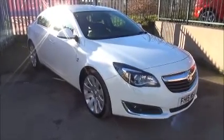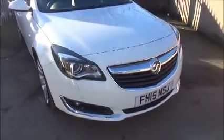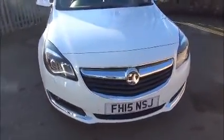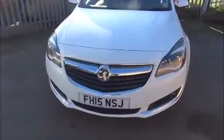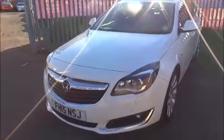When looking at the front of the vehicle it comes with LED daytime running lights, front fog lights, Vauxhall wraparound headlights, Vauxhall chrome styling, colour-coded front bumpers and front parking sensors.